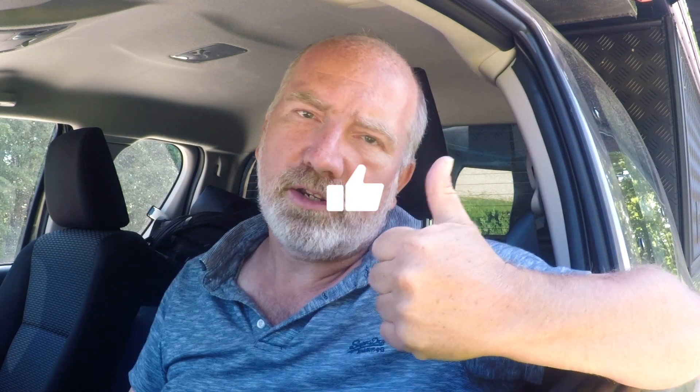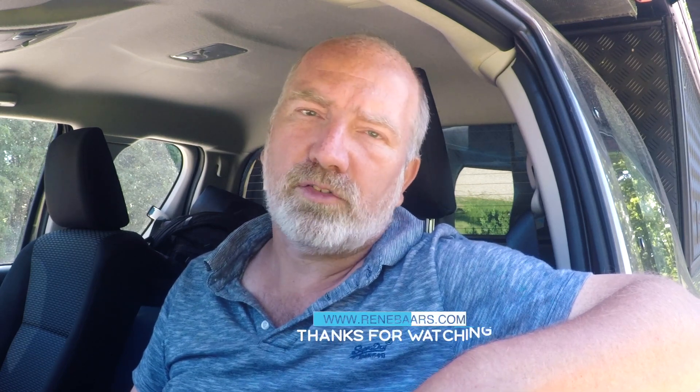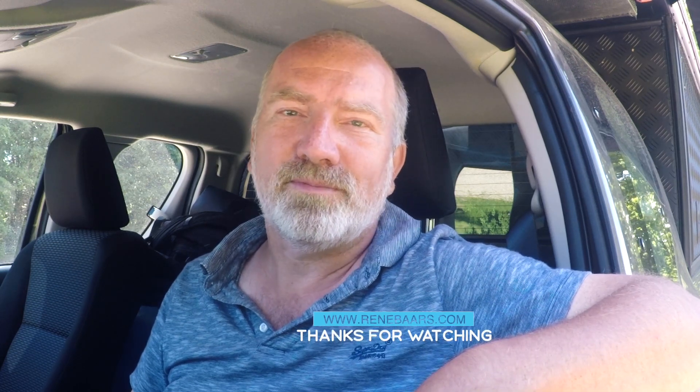If you like this video please give it a thumbs up, or visit my website renebaars.com where you can find more of my stories, photos, and even a webshop if you're extremely interested. Thanks for watching and see you again next week. Bye.